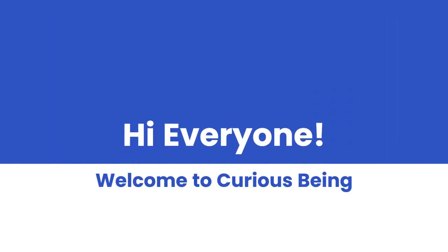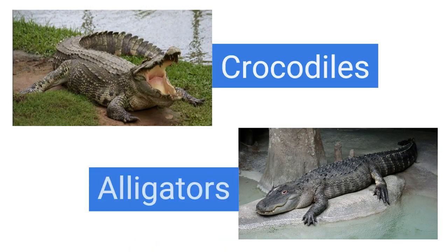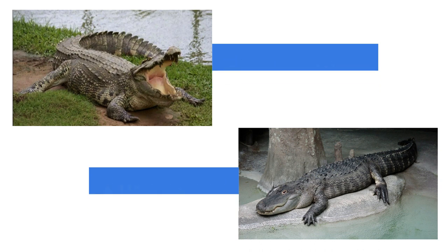Hi everyone, welcome to Curious Being. In this video we'll know the difference between crocodile and alligators. Crocodile and alligators are both large predatory reptiles that belong to order Crocodilia. While they share some similarities in terms of their appearance and behavior, there are several differences between the two.